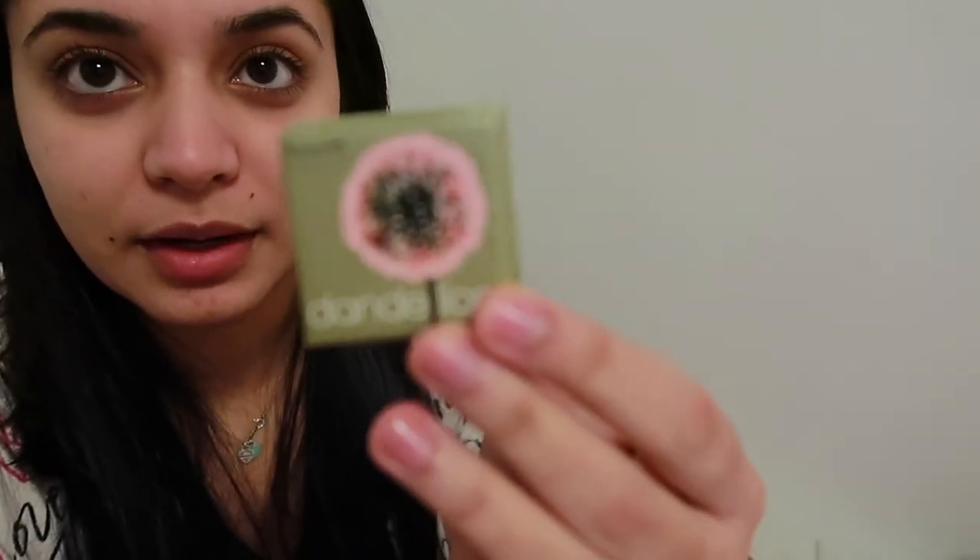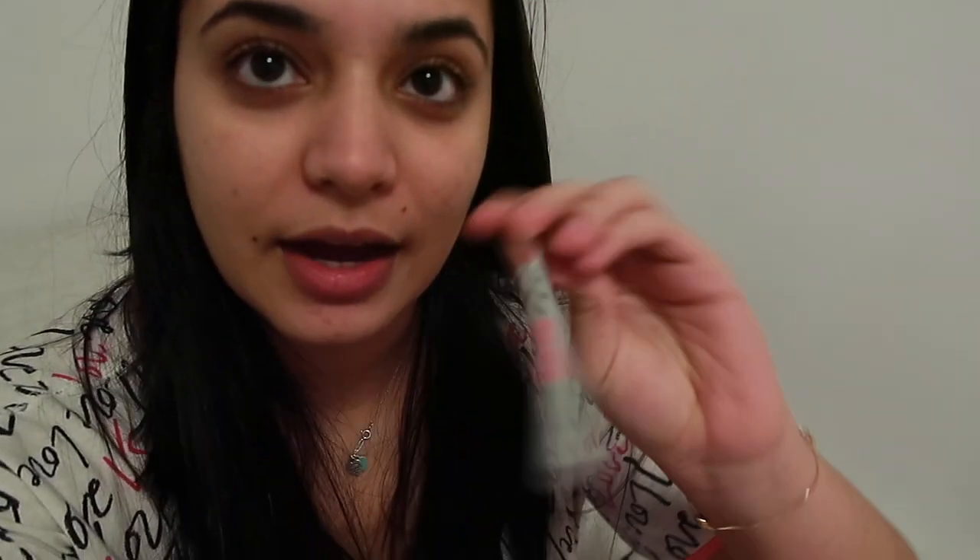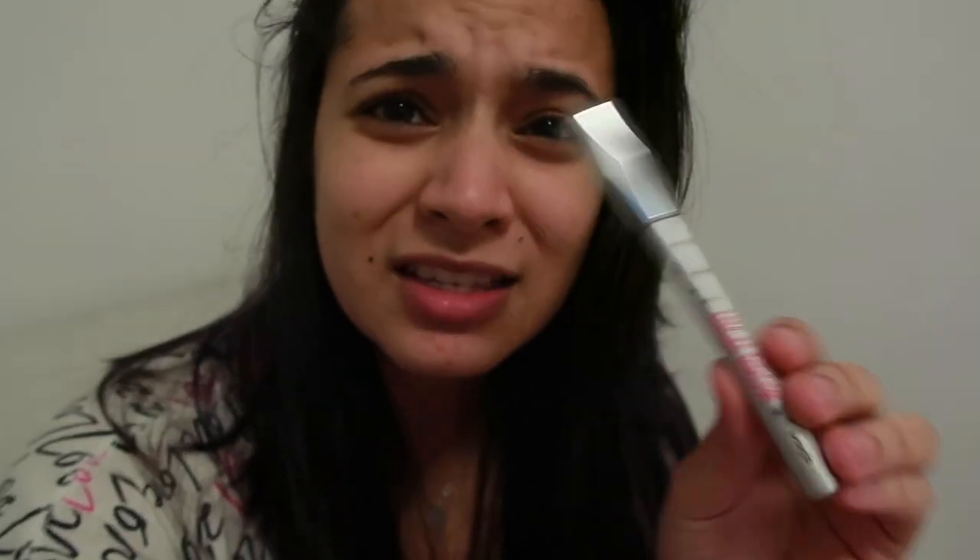I'm pretty sure this vlog has probably taken up at least half an hour of your time! While I was out, I got something from Benefit again — they sent me this. This is what came in the mail. They gave me: Posie Tint, Dandelion Dew powder version, Roller Lash, and Highbrow. You know how when you're done with your eyebrows you put concealer to outline and carve them out so they stand out? This is what you can use for that — it's already in the shape of a pencil, so it's easier to use. That's everything for Benefit — thank you very much again!